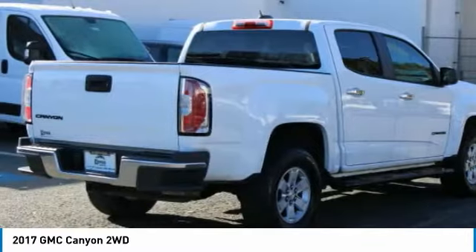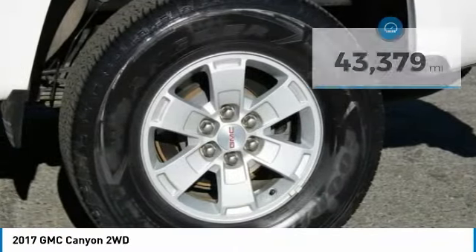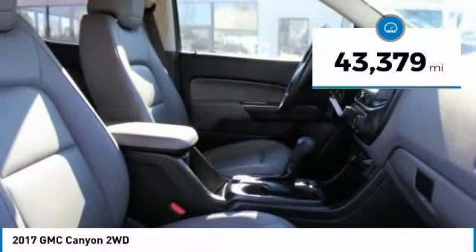It is engineered to absorb the bumps, handle the curves, supply superb traction and provide seating for you. This vehicle has less than 45,000 miles.